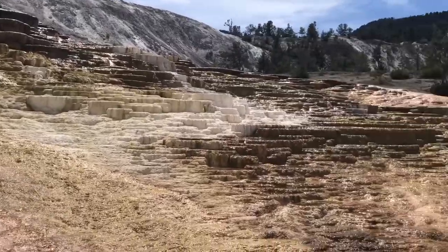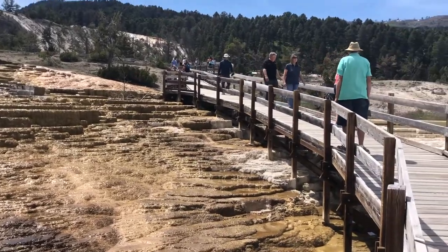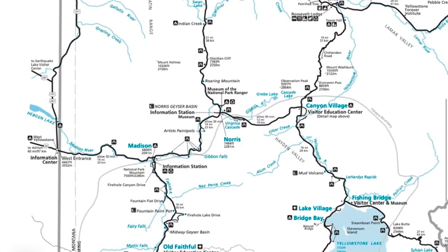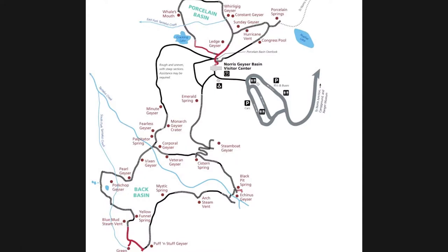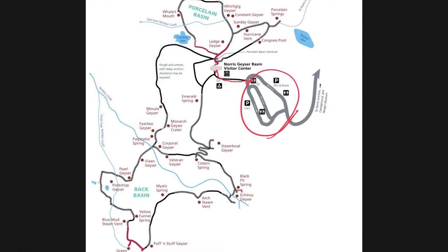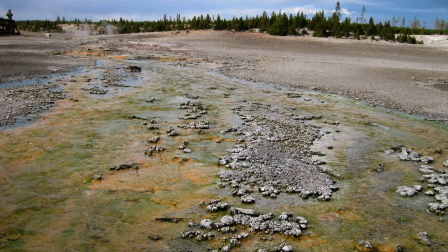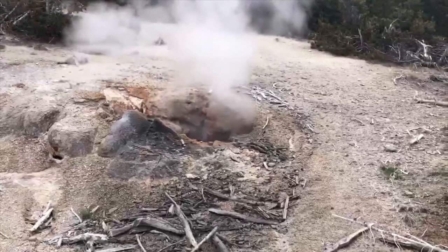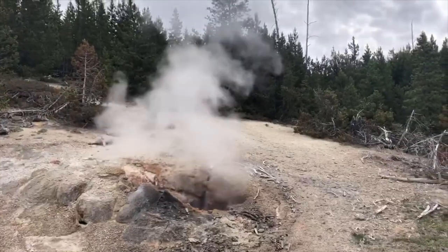The next spot is Norris Geyser Basin, right at the intersection of these two roads. When you come in you'll park and walk out to a small visitor center building. From there you can either head north and do the Porcelain Basin — which looks like a wasteland, not a lot of geysers exploding — or walk south and do the Back Basin.